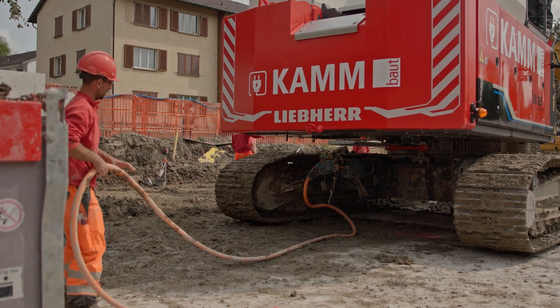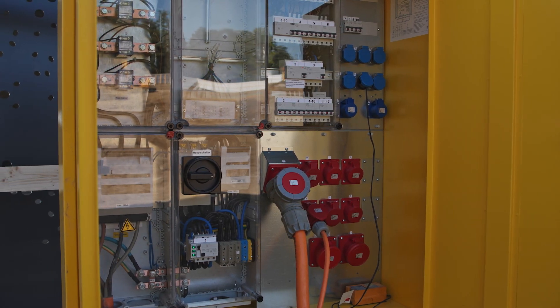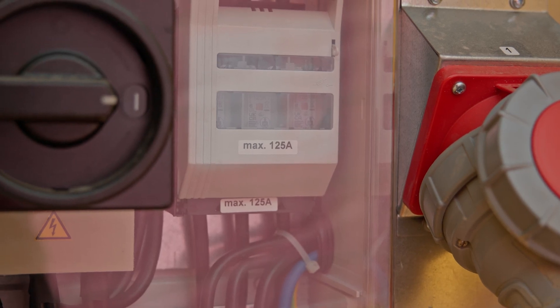Everyday application on the jobsite is very good. It needs a certain amount of preparation. Electricity must be available on the jobsite, which isn't difficult nowadays. Where there's construction, electricity is needed.